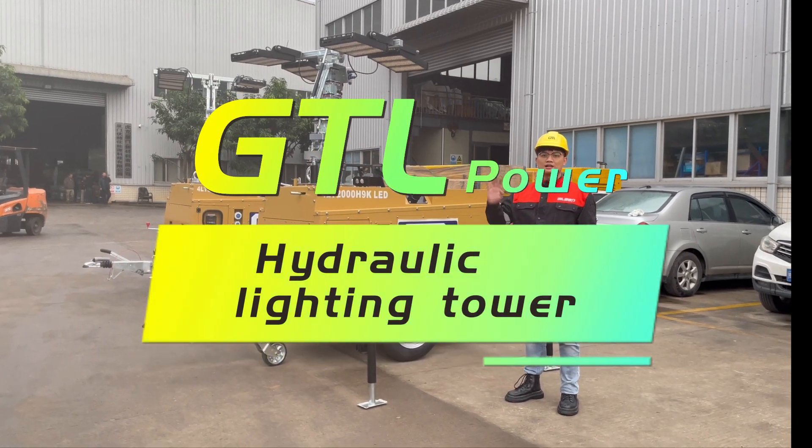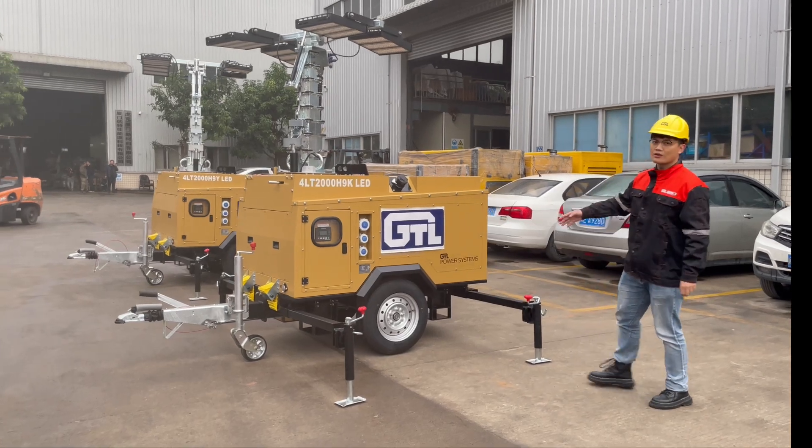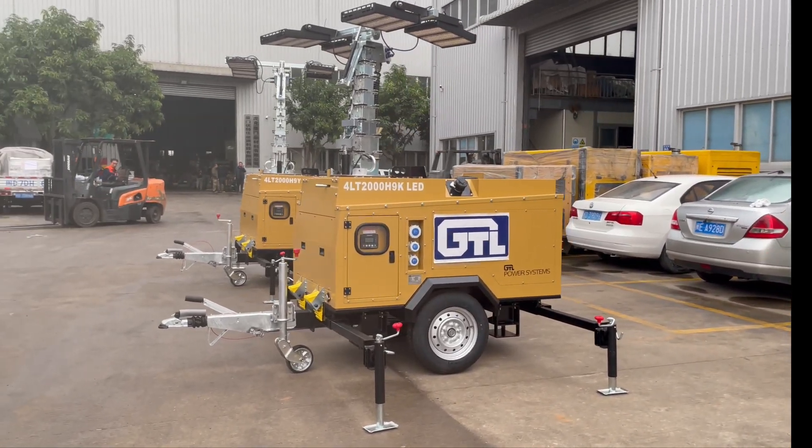Hey guys, welcome to GT Power Live show. Today, I will introduce our new Arrival Hydraulic Lighting Tower.